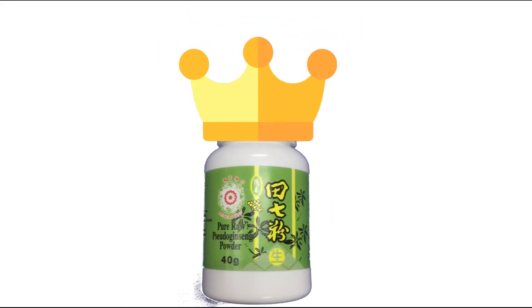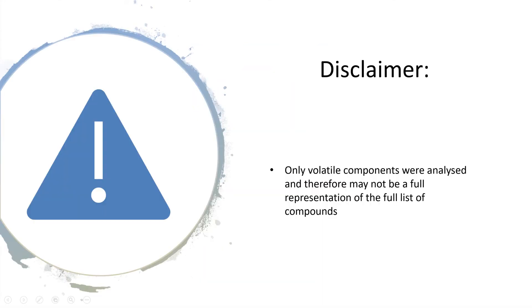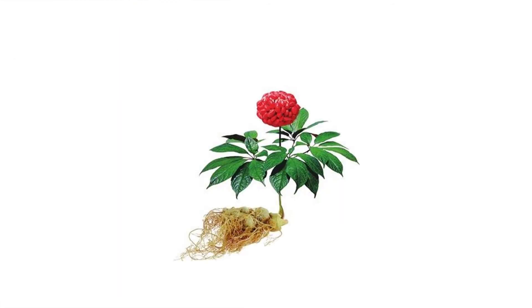From this experiment, it was concluded that the Meihua brand Noto Ginseng powder was found to have the highest abundance of health beneficial components. Just a short disclaimer: only volatile components were analysed in this experiment, and may therefore not be an accurate representation of the full list of components included in the samples. Thank you for watching. I hope this video has given you a better understanding of the Noto Ginseng herb.